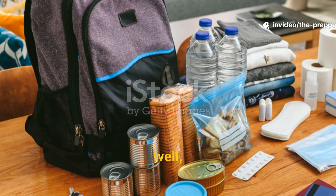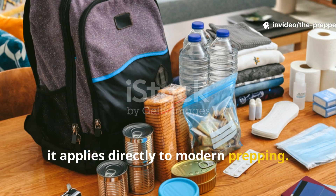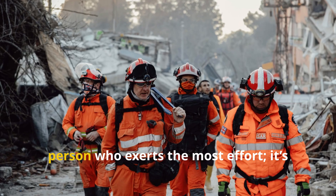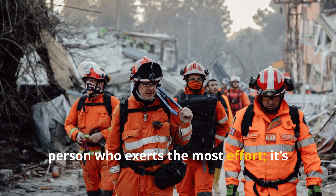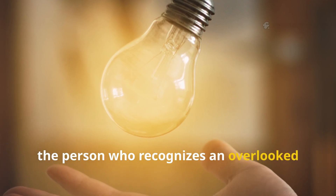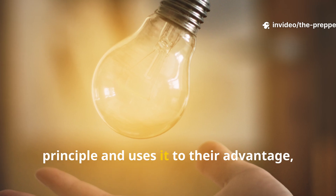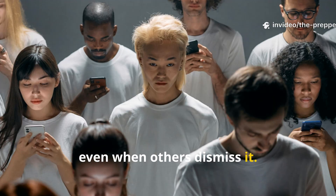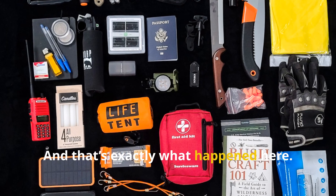This mindset applies directly to modern prepping. The winner in a crisis is rarely the person who exerts the most effort. It's the person who recognises an overlooked principle and uses it to their advantage, even when others dismiss it. And that's exactly what happened here.